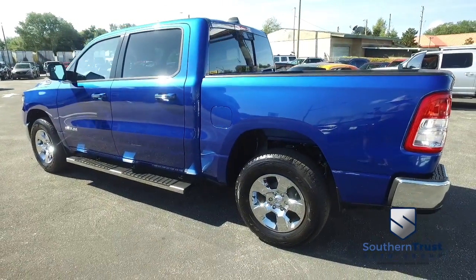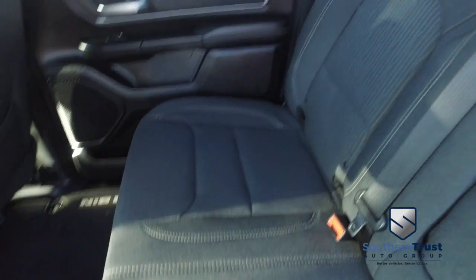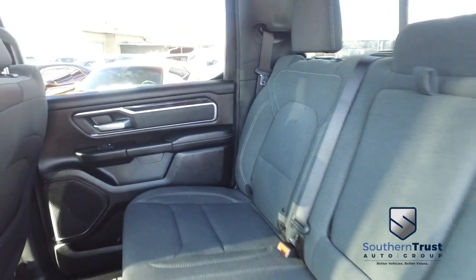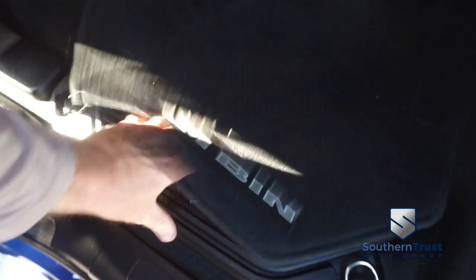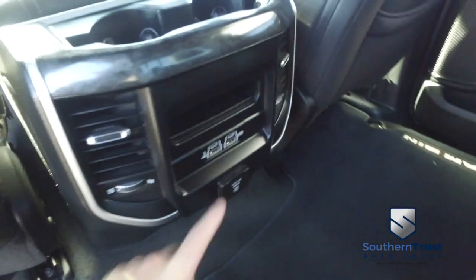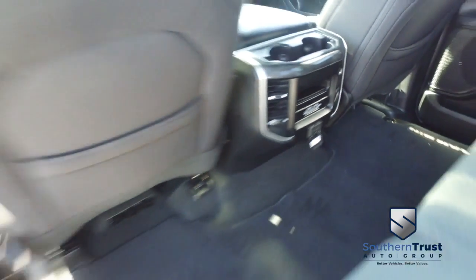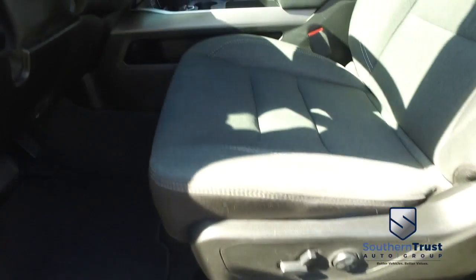Let's go inside the cab. Look at this beautiful interior — no rips, no stains, no tears. Southern Trust goes for only where eagles dare, with that HD clean factory-line quality. If other dealers aren't going in and out of their vehicles with high-definition cameras, they probably got something to hide. Looks good, feels good, smells good also.